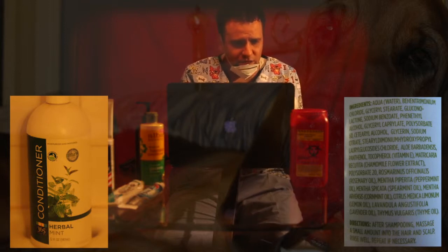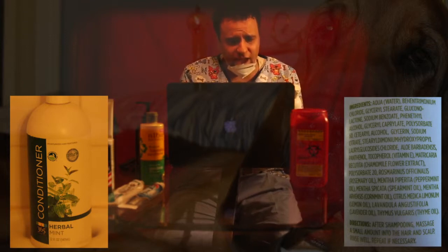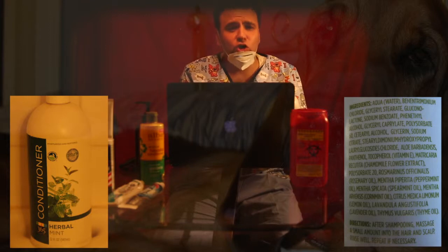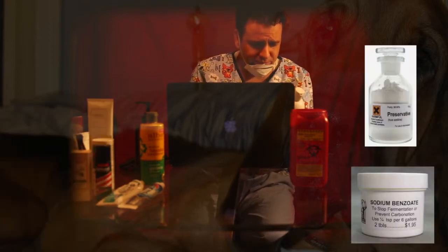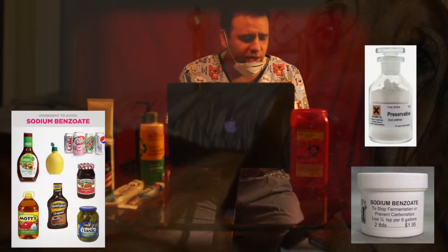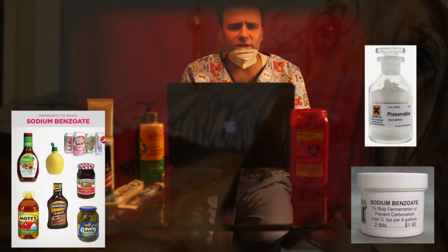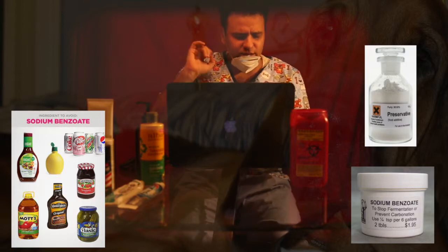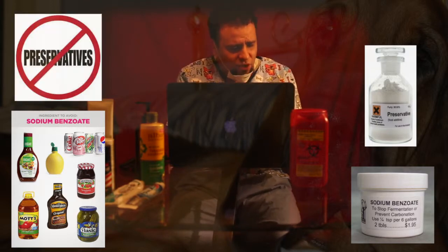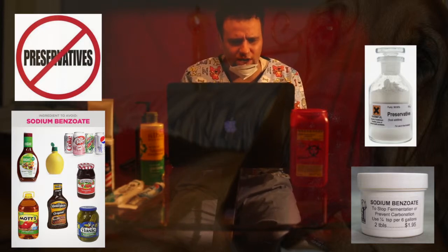Then we have glycerol stearate, gluconolactone, and — just glossing over here — sodium benzoate. You've probably seen this; it's in a lot of products: food, beauty, everything. It's usually the very last ingredient — it's supposed to be used in a tiny, tiny dose as a preservative. But here they're putting it right at the top as one of the main ingredients: a preservative, sodium benzoate.